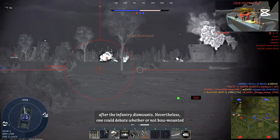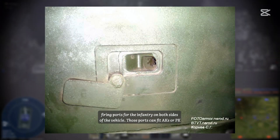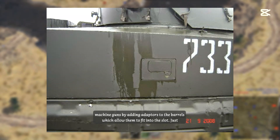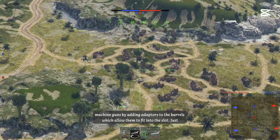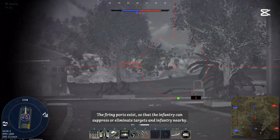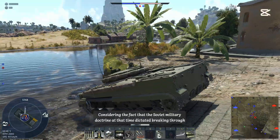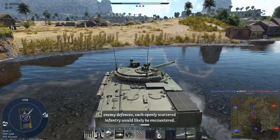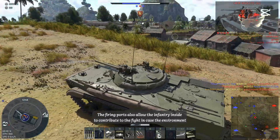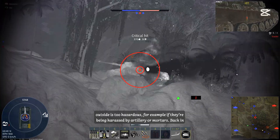It makes sense for the driver to be able to operate the bow machine guns, because otherwise they would go to waste after the infantry dismounts. One could still debate whether bow-mounted machine guns are viable today. Besides the bow machine guns, there are also firing ports for the infantry on both sides of the vehicle. These ports fit AKs or PK machine guns using barrel adapters. Infantry are provided with periscope aiming devices and can use the ports to suppress or eliminate nearby targets.